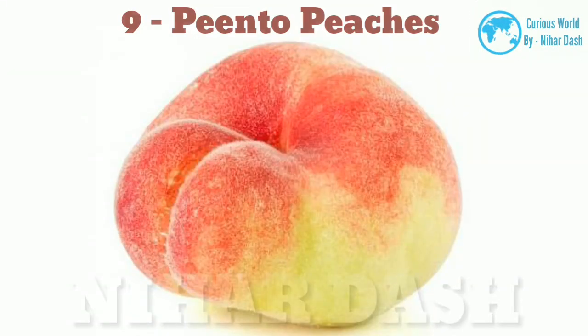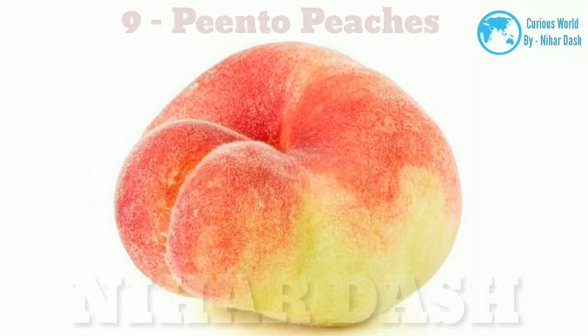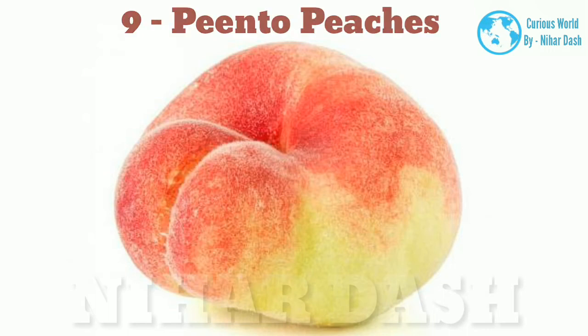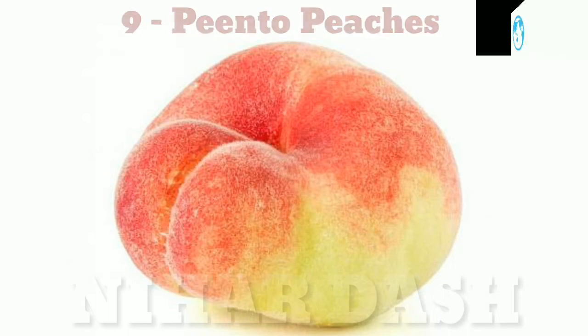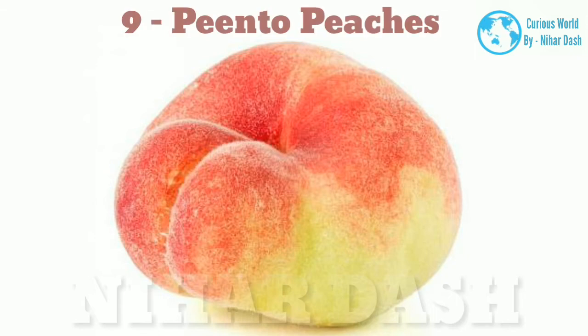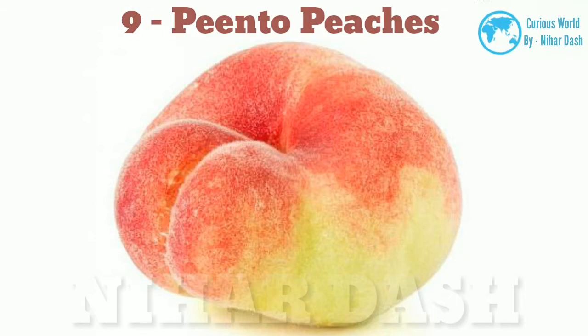9. Pinto peaches. Pinto peaches are a type of Chinese peach, but they are now also grown in the United States in the states of Washington and California. They come in a wide variety of colors and flesh types. Instead of a spherical shape like other peaches, pinto peaches are either flat or shaped similarly to donuts.